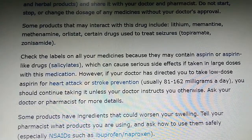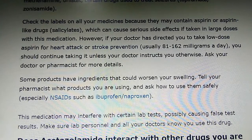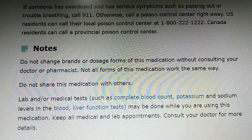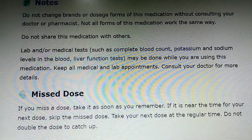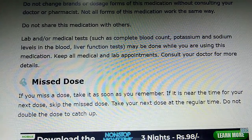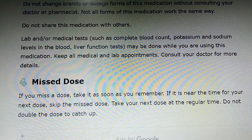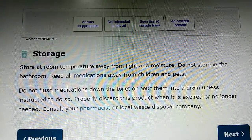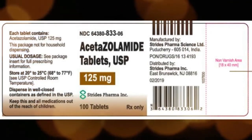If you are taking this drug for another condition such as glaucoma or seizures, use this medication regularly as directed to get the most benefit from it. To help you remember, take it at the same time each day. Taking your last dose in the early evening will help prevent you from having to get up in the middle of the night to urinate. Consult your doctor or pharmacist if you have questions about your dosing schedule. Do not increase your dose or use this drug more often or for longer than prescribed. When used for an extended period, this medication may not work as well and may require different dosing.